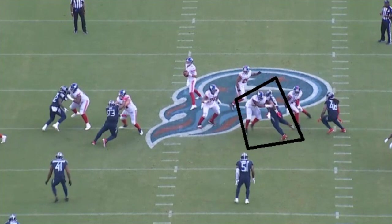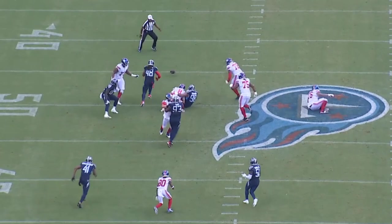You look at the center — he's just watching Simmons, trying to get over and make a play. But Simmons is quick enough, he runs by him and even knocks the ball out of Daniel Jones' arms right there. Tennessee was able to recover.